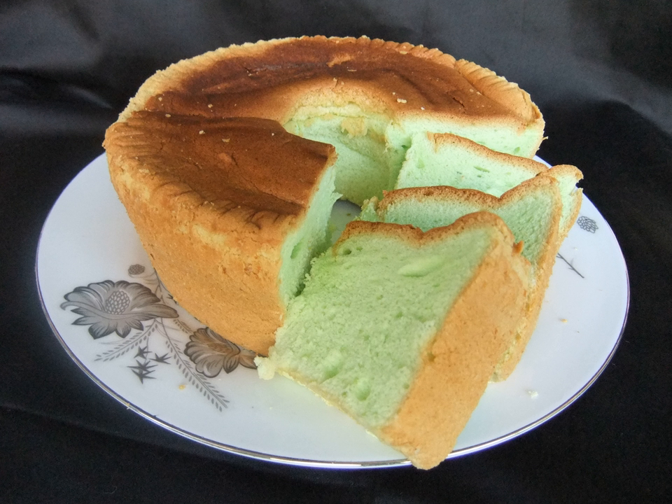However, the distinct ingredient is the use of Pandan leaf, which gives the cake its green hue. The cakes are light green in tone due to the chlorophyll in the leaf juice.